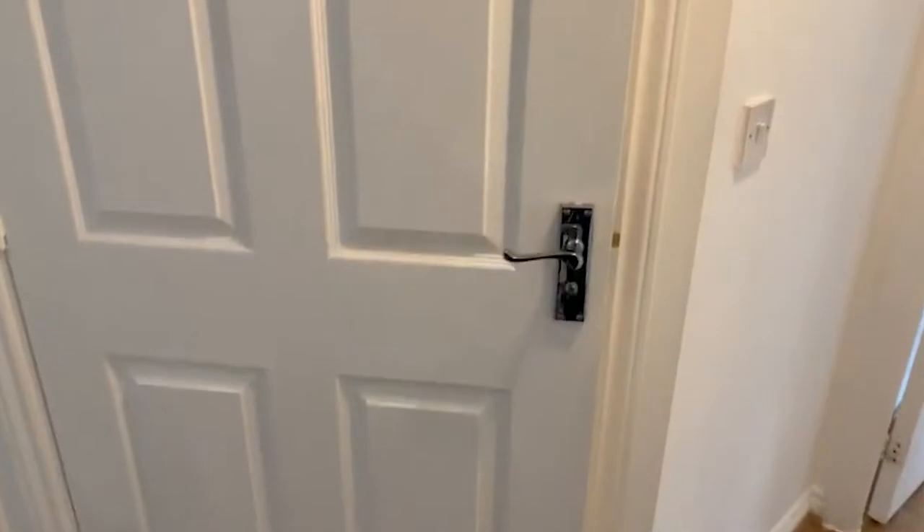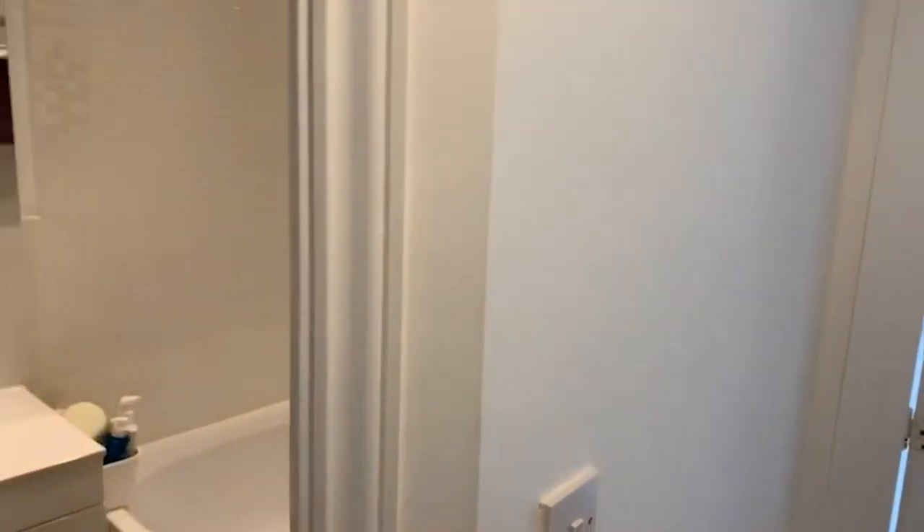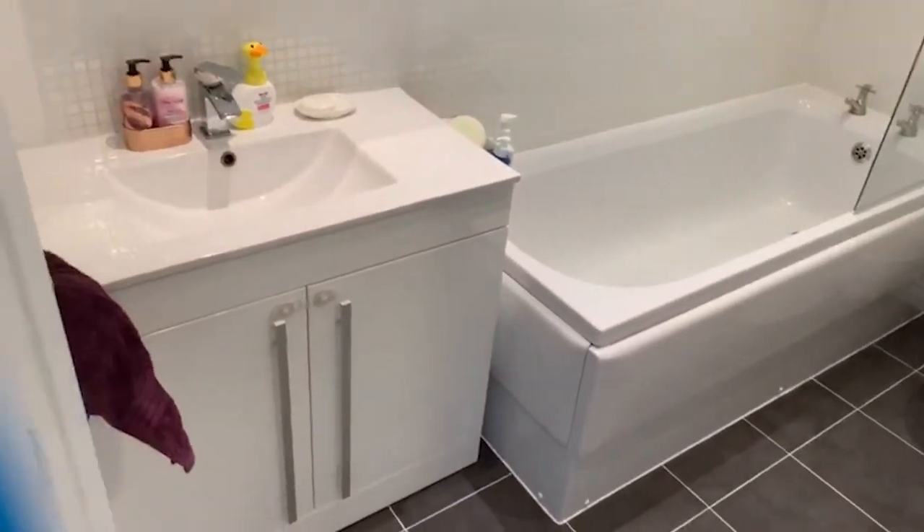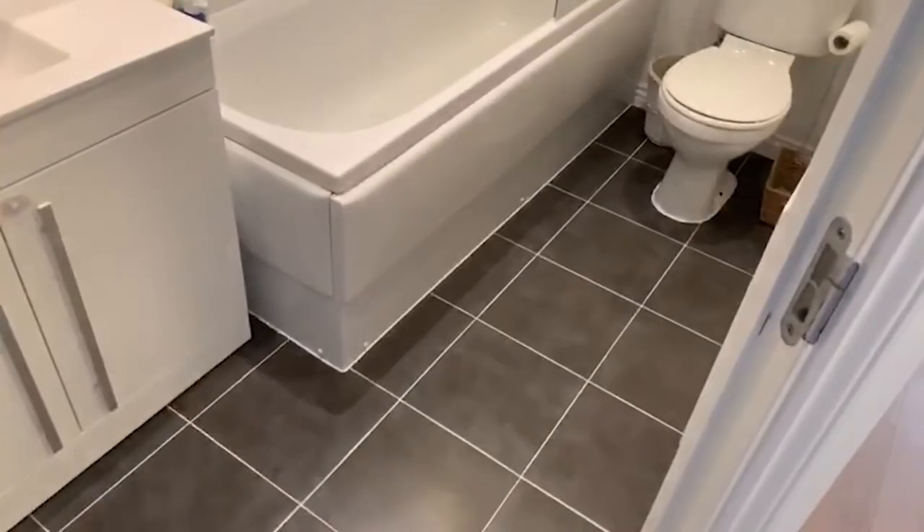Just onto your bathroom — got spotlights, well-kept units, very good condition.